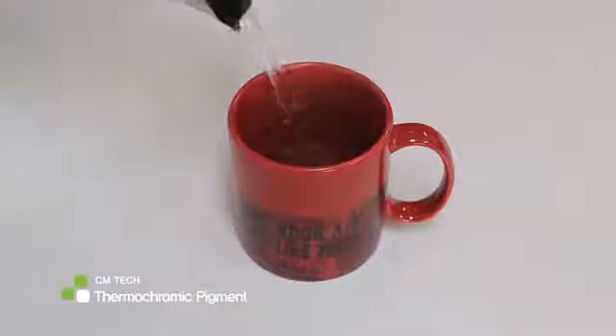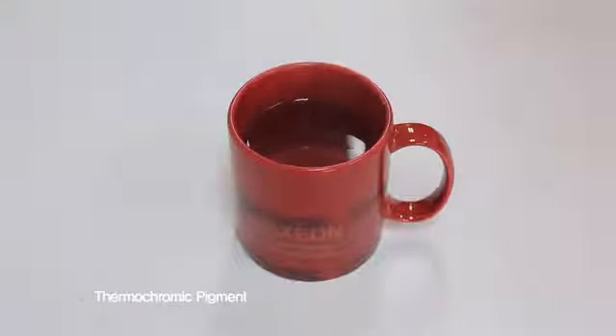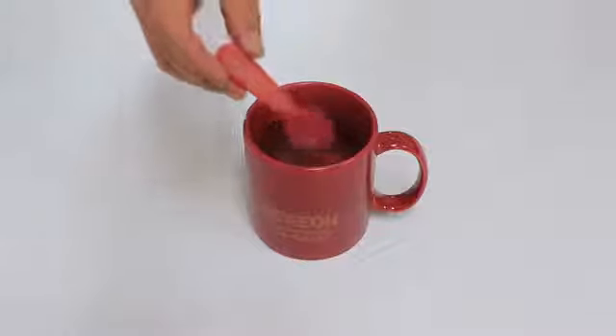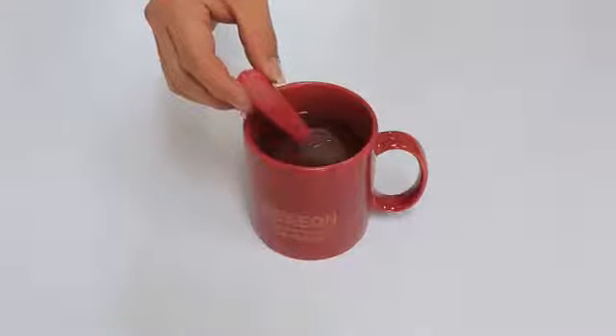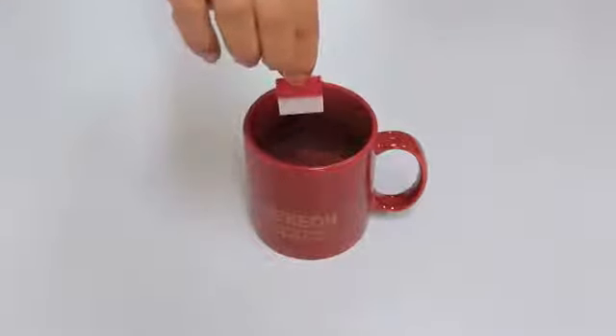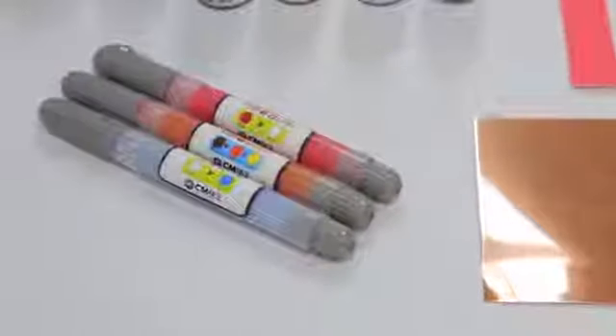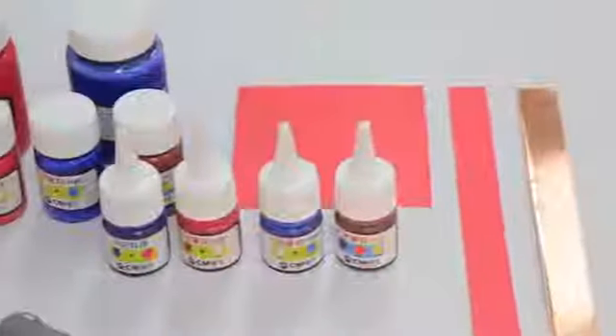Thermochromic pigment, which is the most recognized pigment, changes color depending on the humidity and temperature. Because this is not a single-use product, it can be used on mugs, spoons, fancy goods, and so on. This product is already being used in science classes as pigment experiment sets.